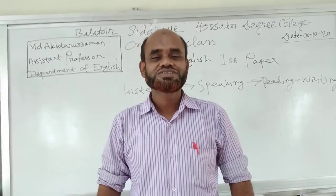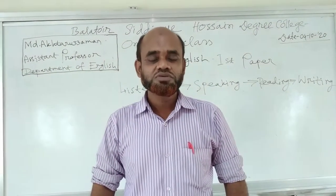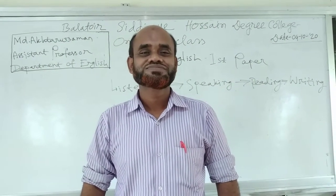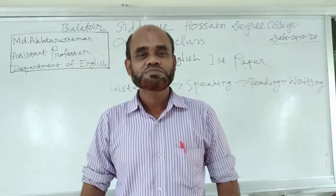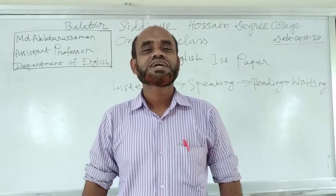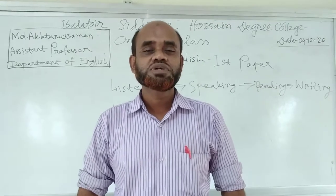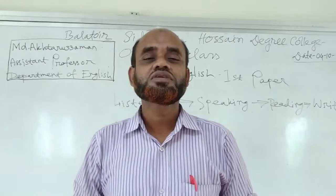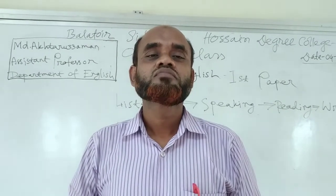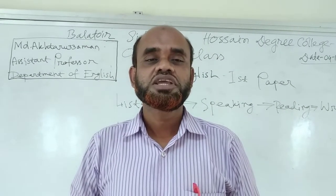Hello students, how are you? Good morning to everybody. I hope you are very fine. Students, I am Mahmoud Akkari Zaman, Assistant Professor of English, Bahratur Sikh Dekushan Degeri College, Nyamot Purnavar. I am welcoming you all to my today's introductory English class.